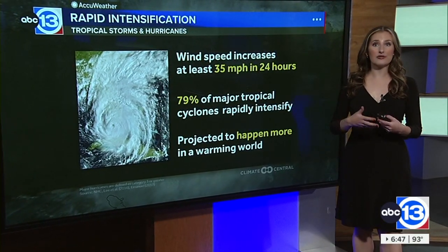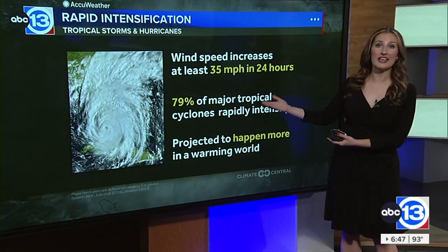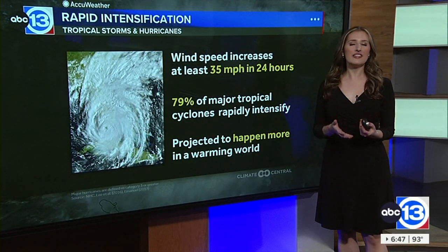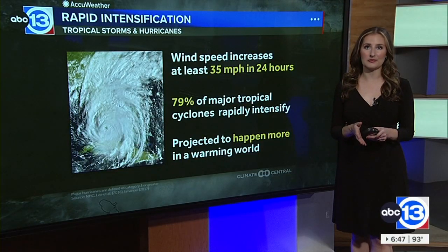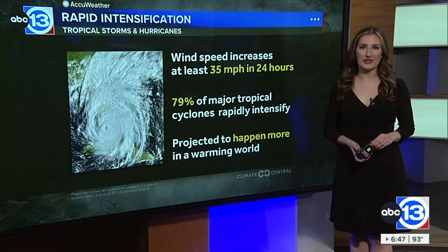While conditions that favor rapid intensification could become more prevalent in the decades to come, remember it's never a guarantee that every single storm during hurricane season will rapidly intensify.